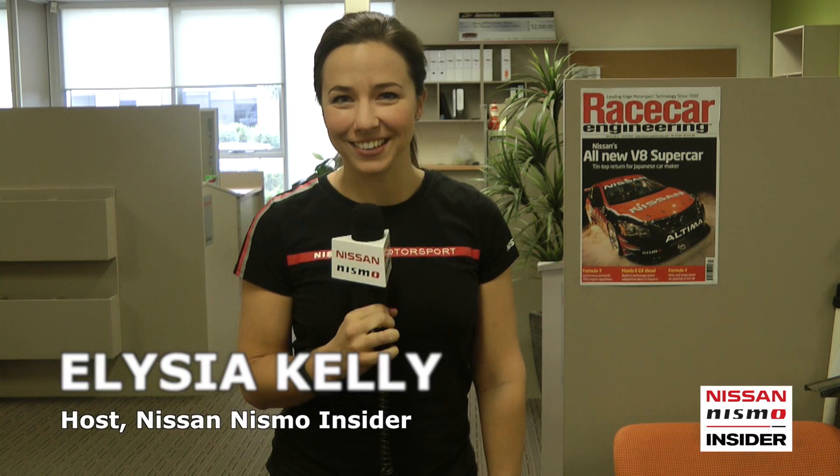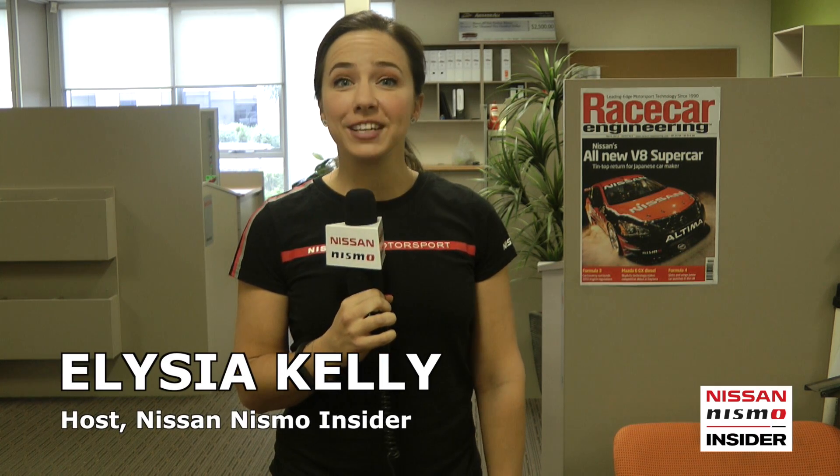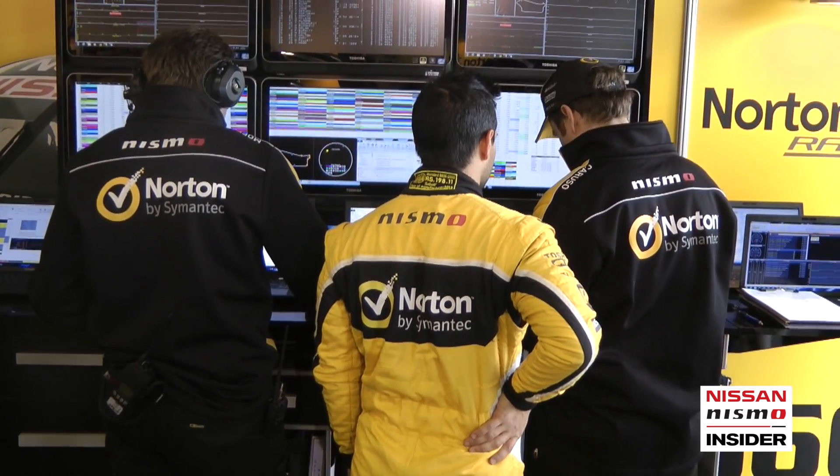Welcome to the Nissan Nismo Insider. I'm Alicia Kelly and today we're going deep into propeller head territory — the engineering department. At Nissan Motorsport we've got seven engineers, each of them having varying roles to play. Let me introduce you to them.